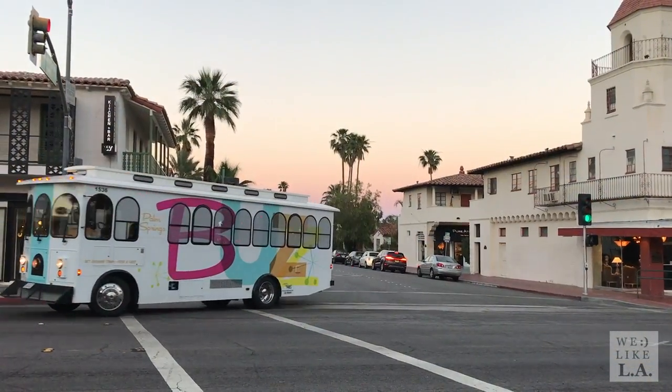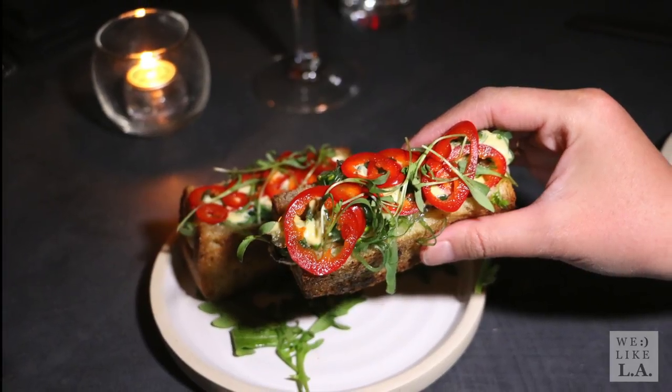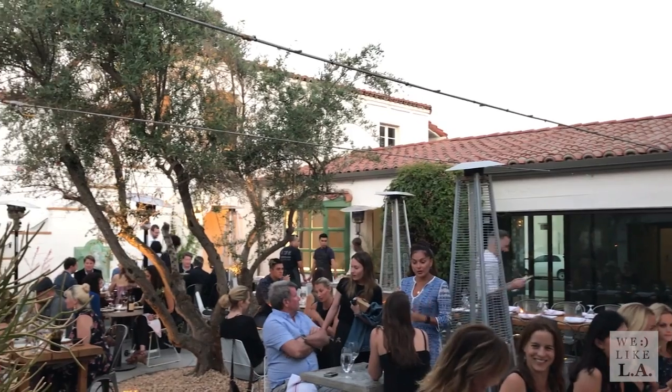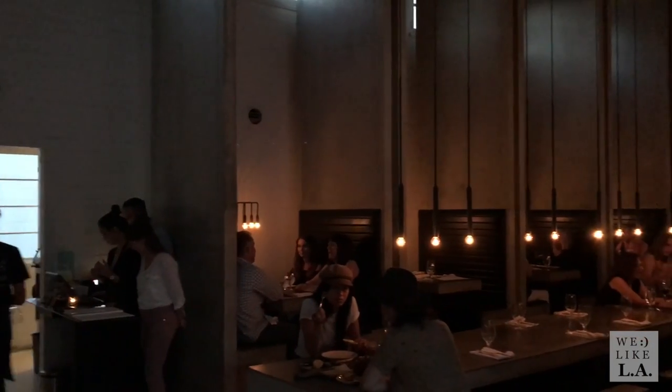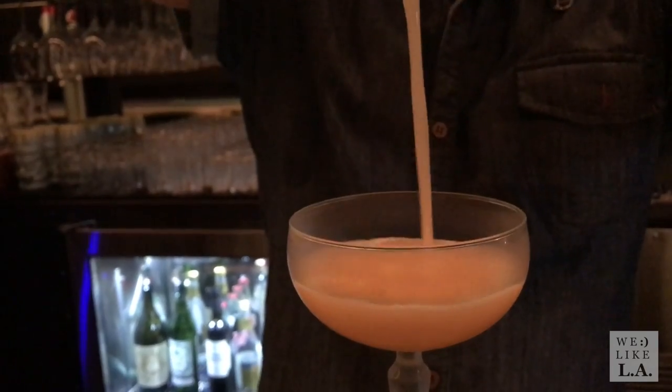Next up, it was on to dinner and drinks at Trust and Twine. Danny was all about the spot prawn dog, and I couldn't get enough of the rabbit confit. My favorite drink was the South Side, a Prohibition-era cocktail.